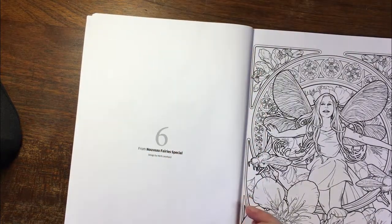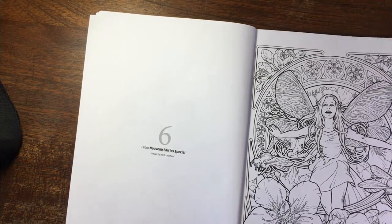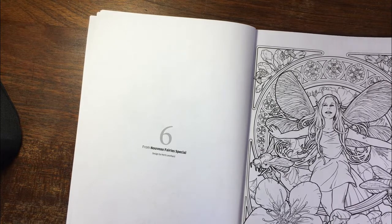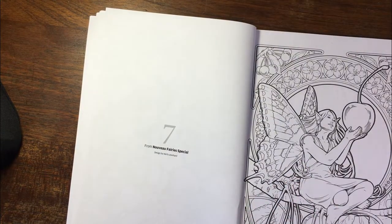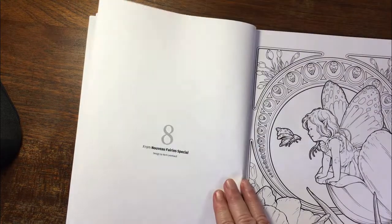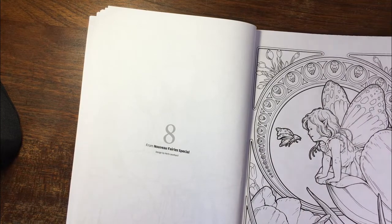Then next we have the Nouveau fairy special — Herb Leonard. I actually have his Nouveau fairy book as well, plus I think I have the fairy special, so I've got quite a few copies of this image. Also from the same, but I love his artwork — so beautiful.